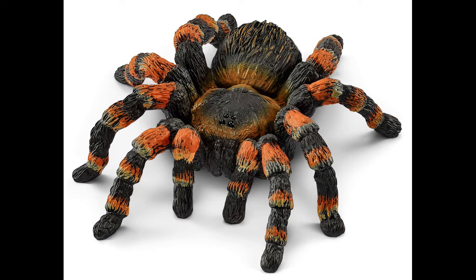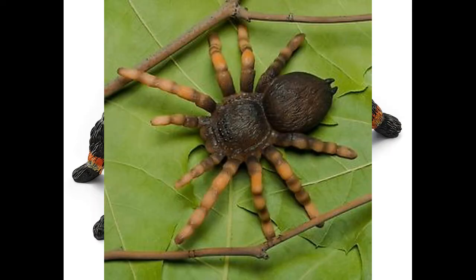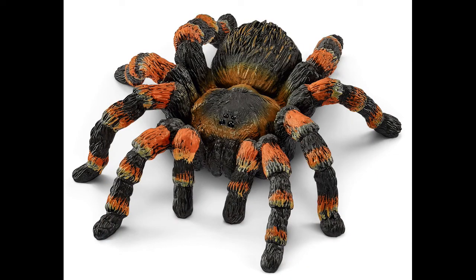Next up is the Mexican red knee tarantula. Schleich have labeled it simply as 'tarantula,' but unlike Papo, who brought out a European wolf spider and labeled it as a tarantula, Schleich have got it right. The Mexican red knee is a very popular spider, and to have one as a figure is fantastic. This is not the first time a Mexican red knee has been made in figure form — Collecta made one, but unlike the prototype image, that figure was not entirely accurate, so this one, although still not quite there, is good enough.